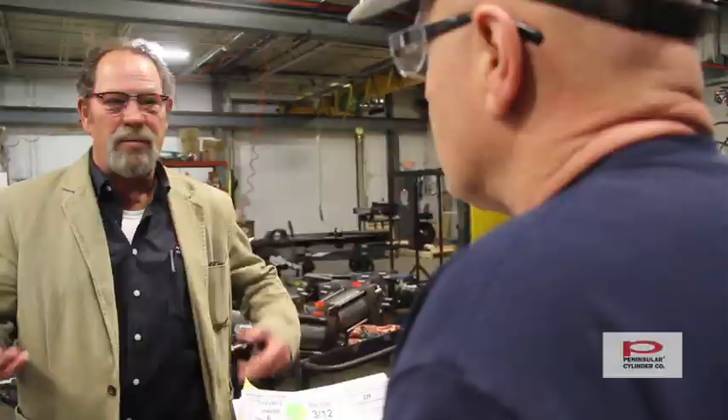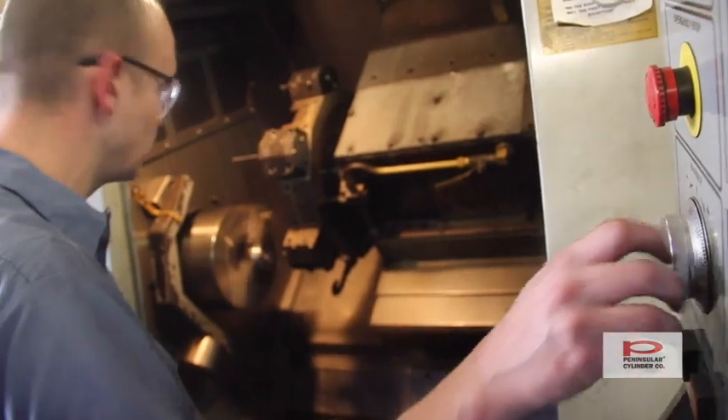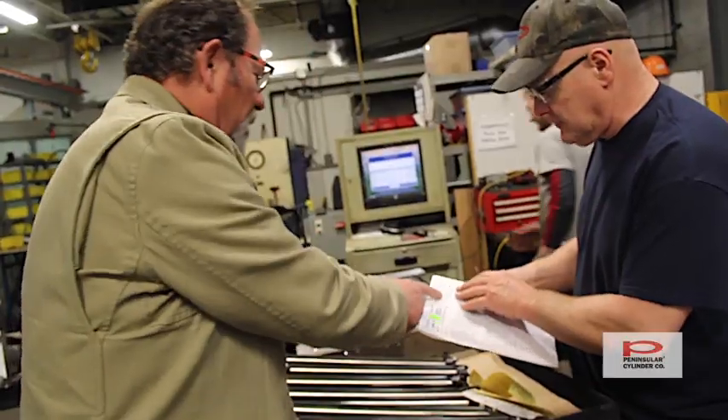We can build custom cylinders to meet or exceed your requirements, or make a superior replacement when somebody else's cylinder might fail. We will repair and fix and replace anybody's cylinder. We are dedicated to upgrading and repairing cylinders that don't measure up.